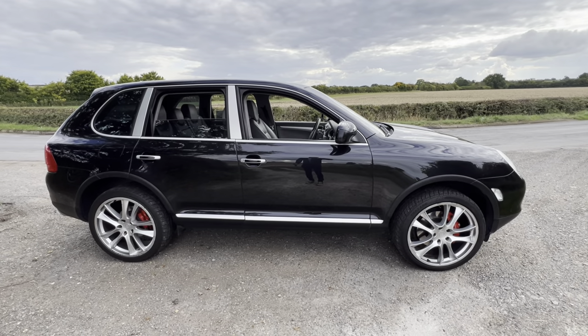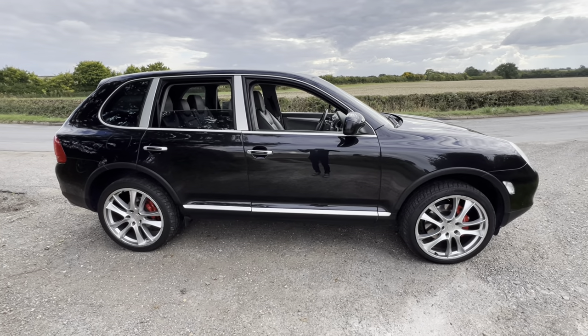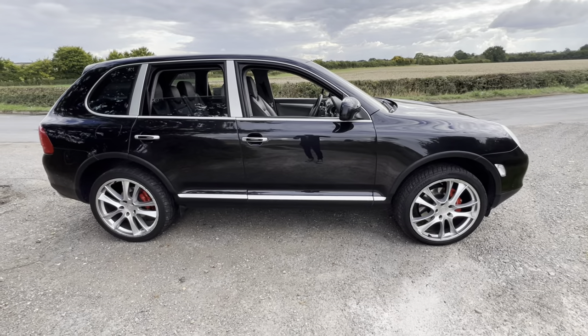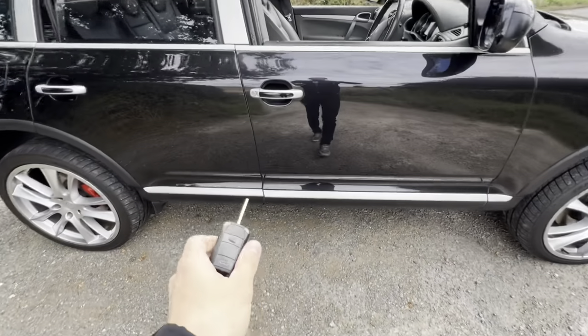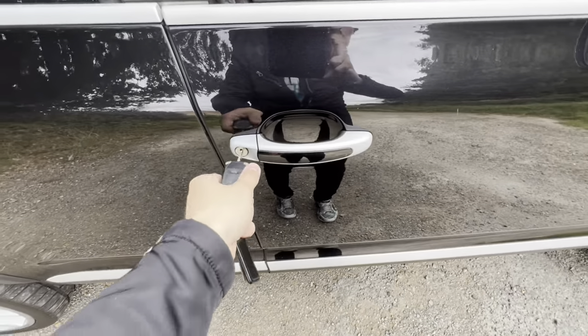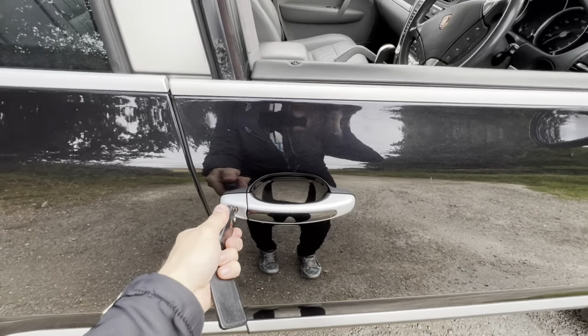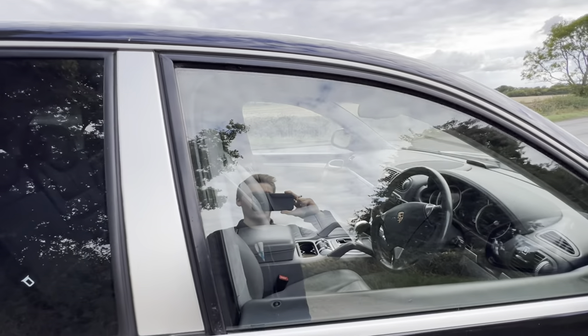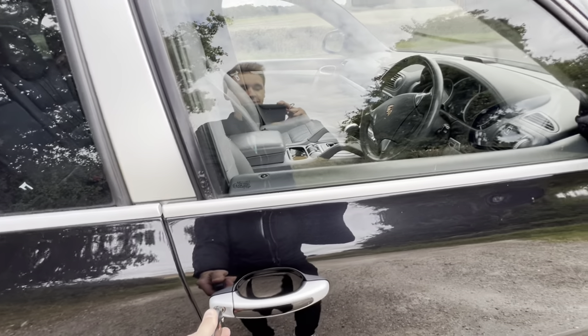Next up we have this brilliant feature. Imagine it's been a long, hot, sweltering day and you've left all the windows open. Fear not — if you get your key and put it into the barrel and then hold it to the left, all the windows should start going up magically. And look — all four windows going up and I didn't even have to get into the car.